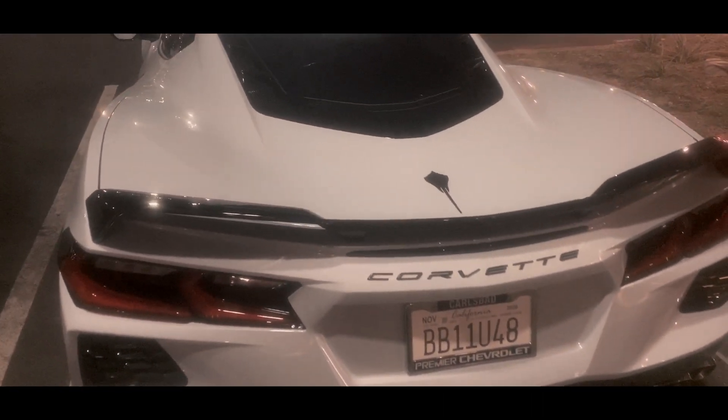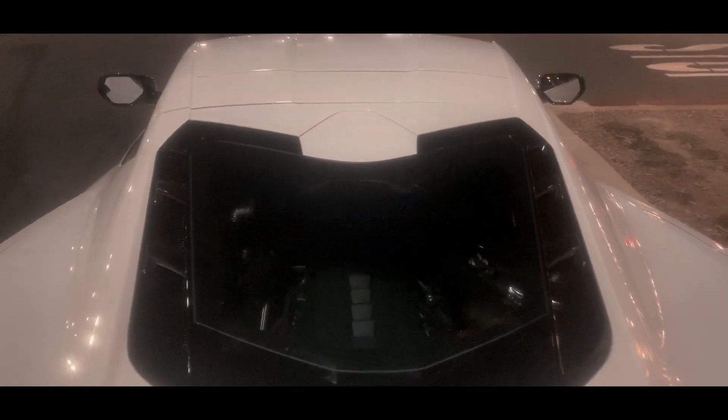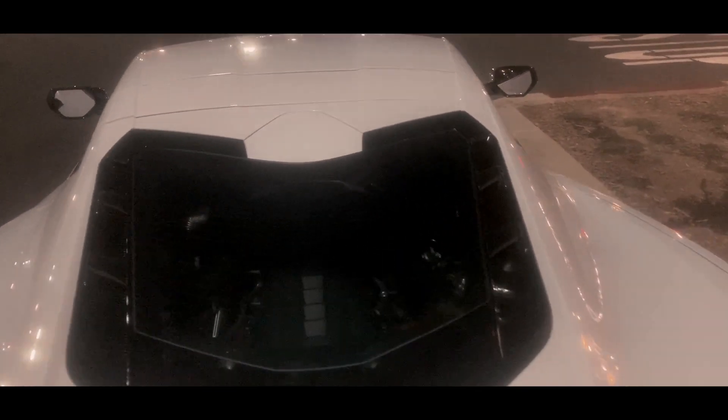Look at that — beautiful. It has a Stingray badge. Pretty white in the back. Mid-engine, just like my NSX. It's a beautiful line.